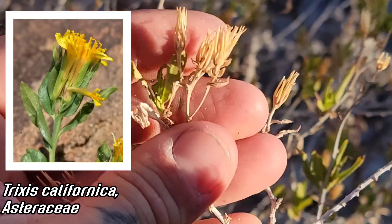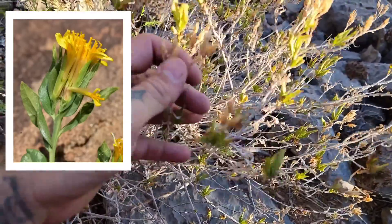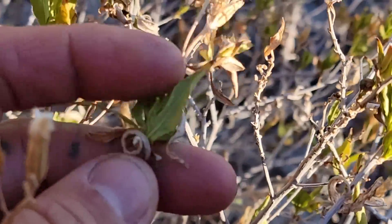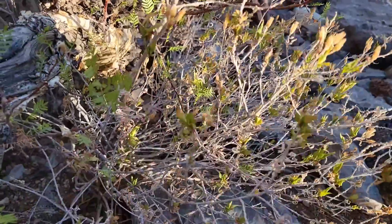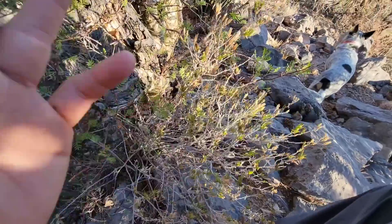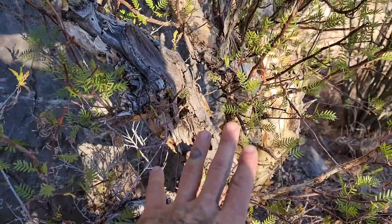You've got Trixis californica here too — yellow, daisy-like member of the sunflower family. It's a shrub, and the leaves were historically smoked by native people. They've got a very nice fragrance to them. You get Trixis inula in Texas. They're in the Mutisioideae subfamily, which is mostly in South America — Mutisioideae subfamily of Asteraceae.